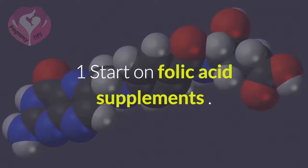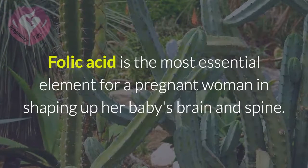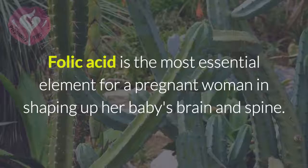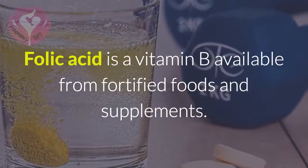1. Start on Folic Acid Supplements. Folic acid is the most essential element for a pregnant woman in shaping up her baby's brain and spine. Folic acid is a vitamin B available from fortified foods and supplements.